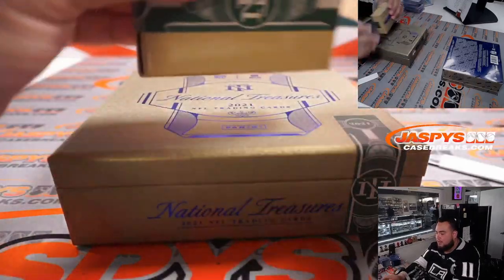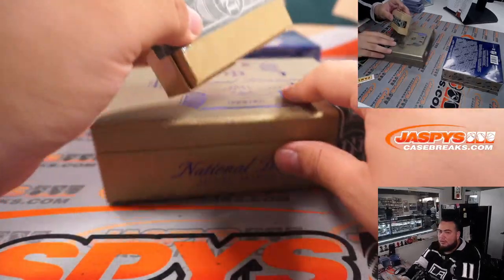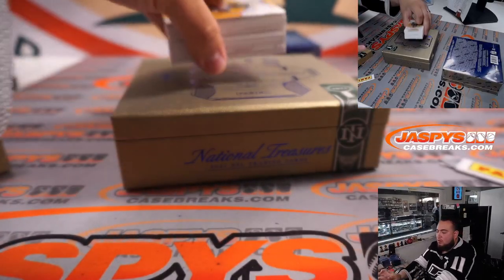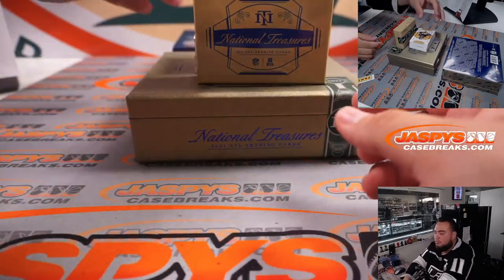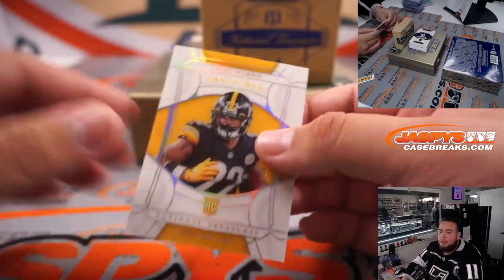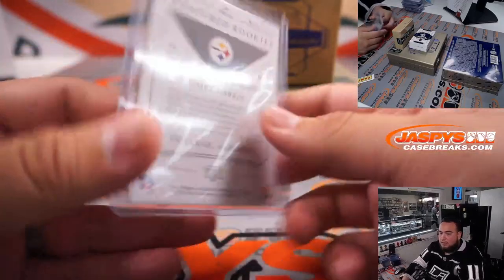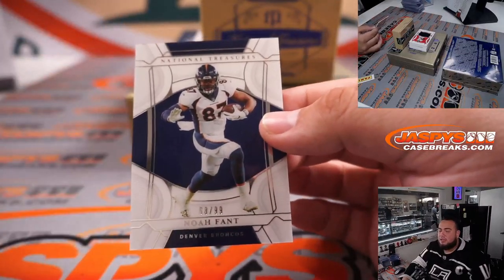This is a thick box — T-H-I-C-C. We have a Najee Harris to 25 for the Steelers, going to Poppy. Noah Fant to 99.